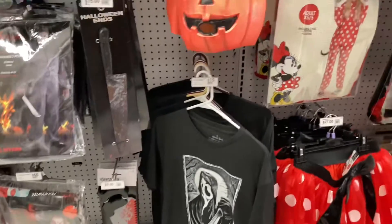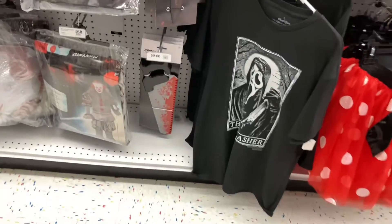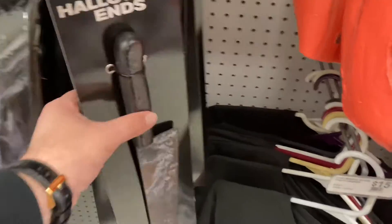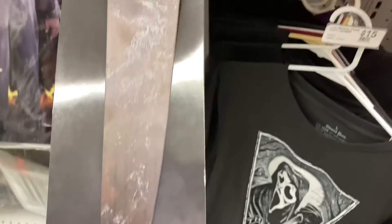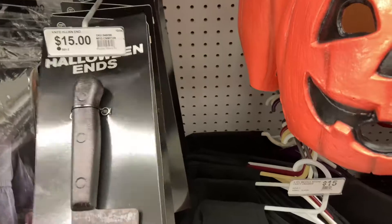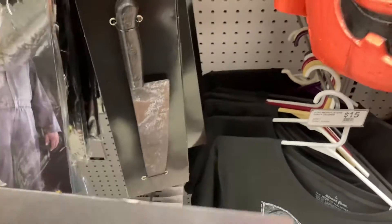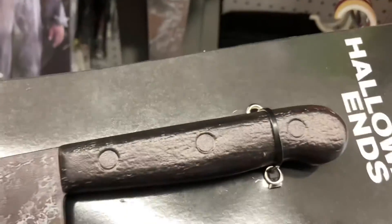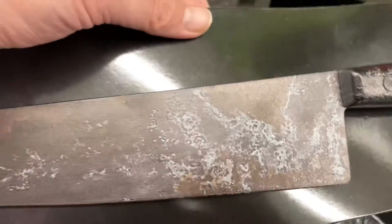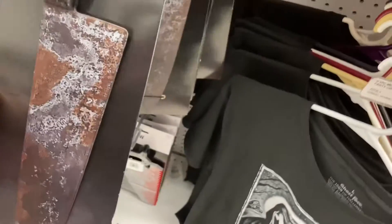Hey everyone, toy guy here doing a quick video at Party City. I wanted to check out the Halloween Ends knife prop, and I'd say they did a pretty good job on it — that looks really good. It's kind of like the original knife from '78, just rusted and corroded with dried blood, and the handle is even kind of rotten.